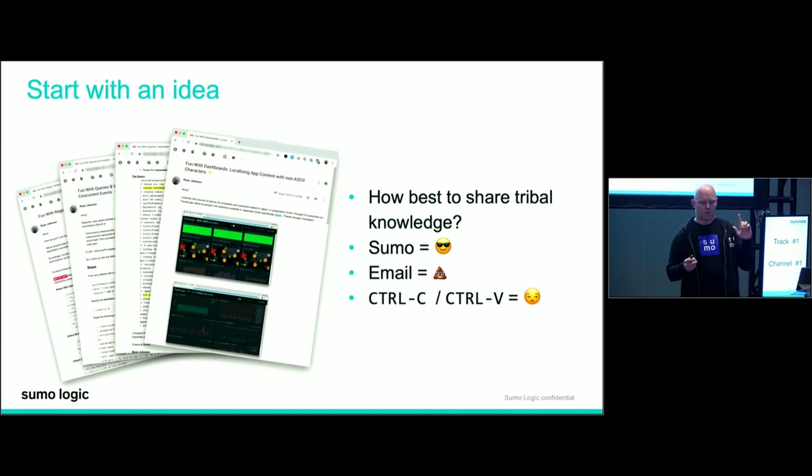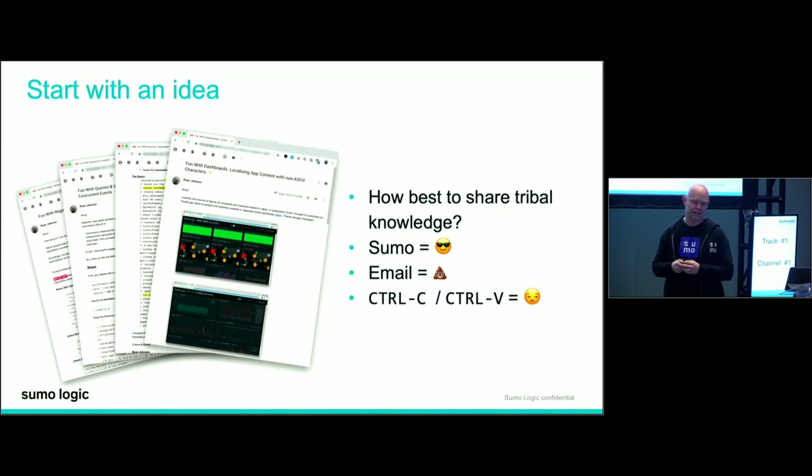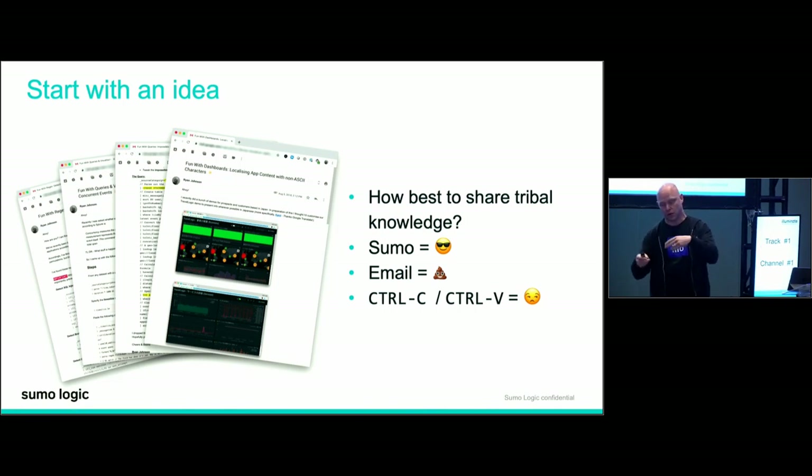Let's start with an idea. One of the things I've done over my time at Sumo is occasionally write emails called 'Fun with...' — it could be fun with regex, fun with queries, fun with dashboards. For example, I looked after the Japan team and had to figure out how our dashboards could display double-byte characters in kanji. How can we share this? Email — I hate email with a passion of a thousand suns. But it's been useful where we send someone a write-up of a query and get them to copy-paste and change a few things. But there's got to be a better way.